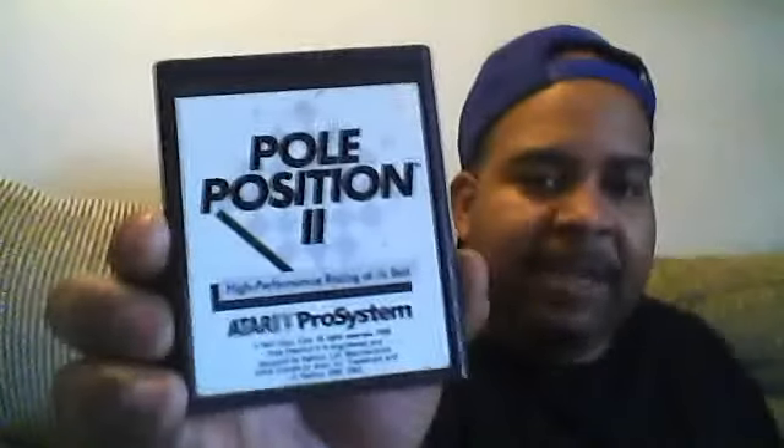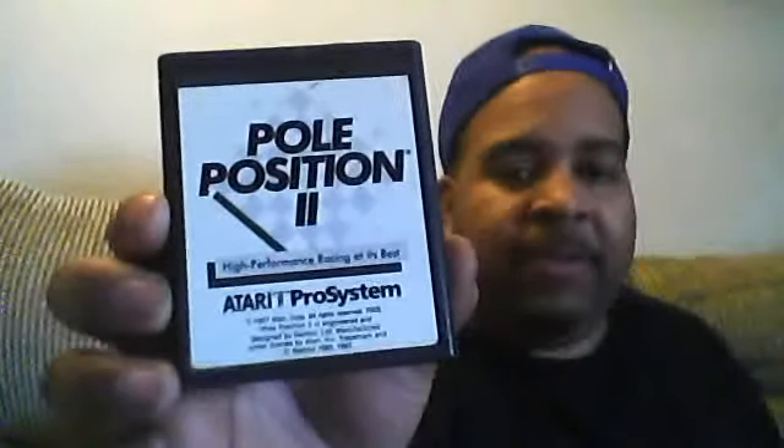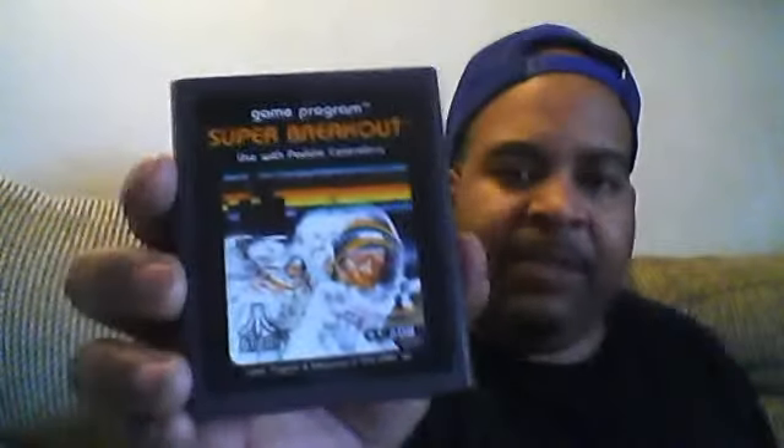Oh, this is a good game. I used to love this game on the Atari 7800 back in the day. It was a great game — pretty good graphics for the 7800. And here we got another one: Super Breakout for the Atari 2600. Pretty good condition — that's another one there. It's a good game. My wife likes that game too.